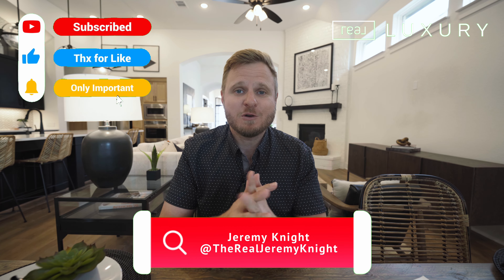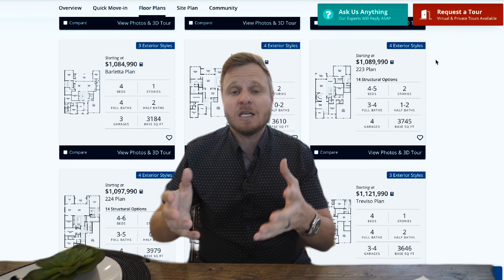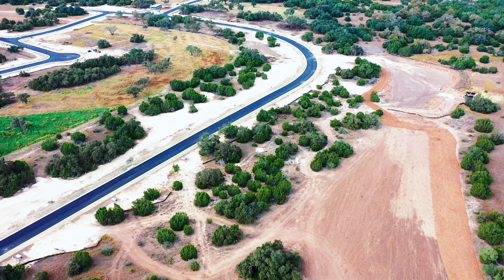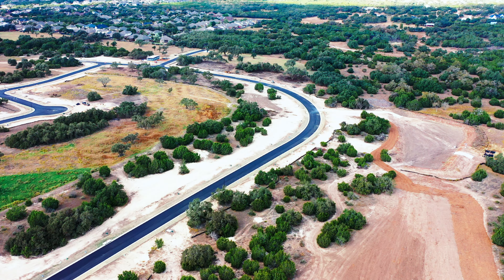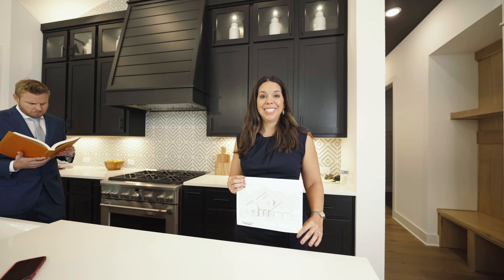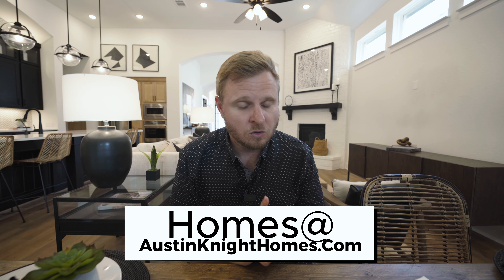I wanted to walk you through some of the amazing floor plans they have, because they actually have some new unique floor plans after talking with my good friend Lula. They don't have anything on the ground because this section is so brand new. So let's look at the website right here. I would take you through a nice floor plan like the 216 floor plan, but they have brand new floor plans in this section. If you want a walkthrough, reach out to us — we'd definitely love to go through it.